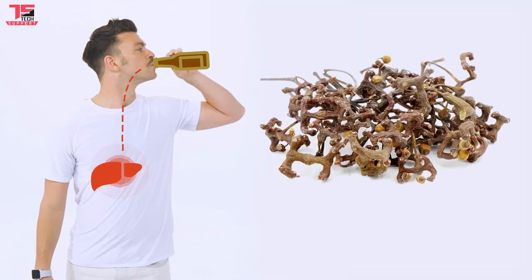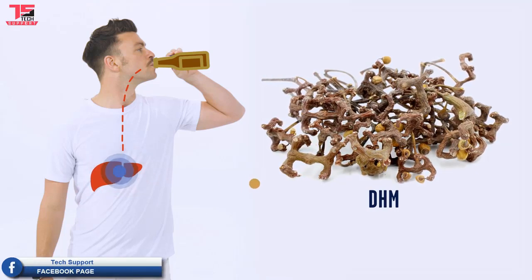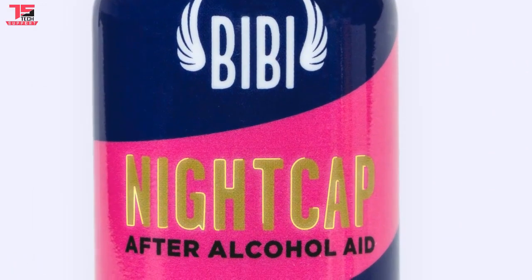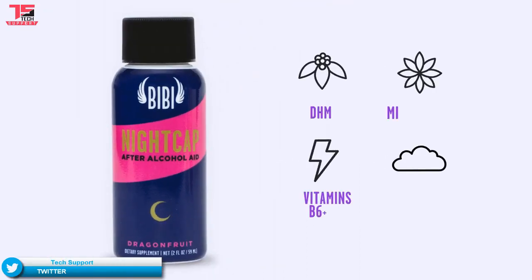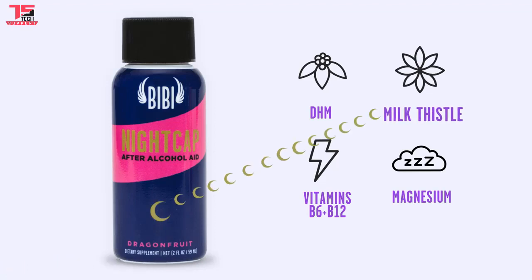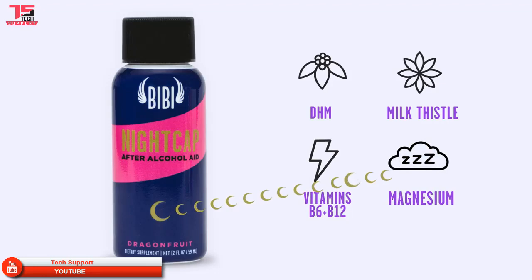DHM, which is found in the Oriental Raisin Tree Plant, helps you break down acetaldehyde faster so your body can flush it out. DHM is the main ingredient in Nightcap, the most compact and effective hangover prevention drink on the planet. Nightcap has more active ingredients than any other hangover drink. It also contains milk thistle, which flushes toxins from your liver. Vitamins B6 and B12 ensure you wake up feeling energized, and magnesium improves sleep.